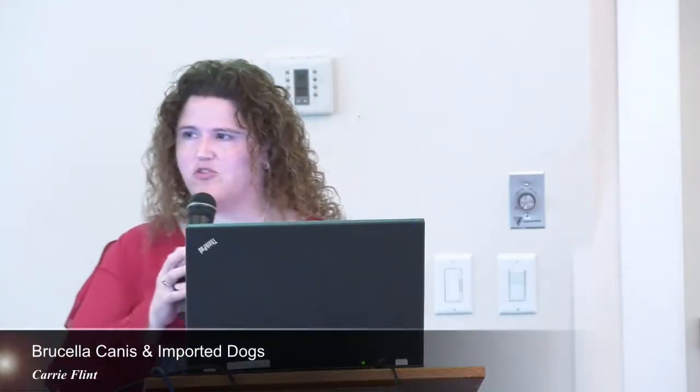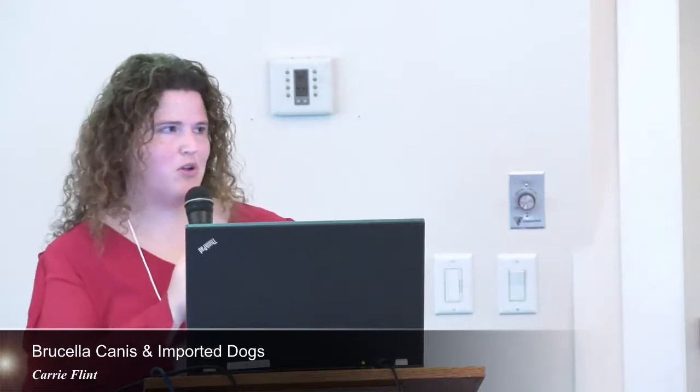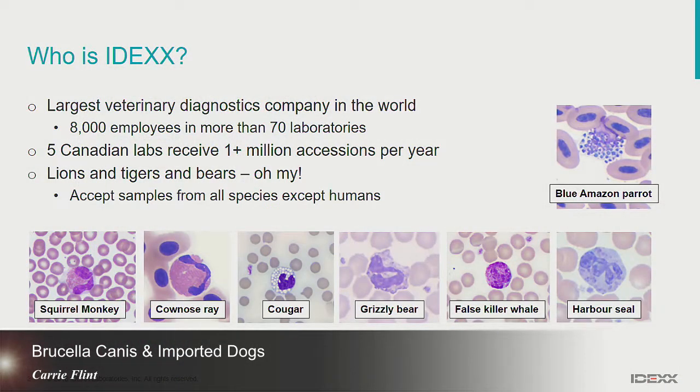I want to start by introducing my company to some of you. I know a lot of you are vets and probably are very familiar with IDEXX, but for those of you who aren't, IDEXX is the largest veterinary diagnostics company in the world. We have about just over 8,000 employees in more than 70 laboratories, and we serve veterinarians in 170 countries.